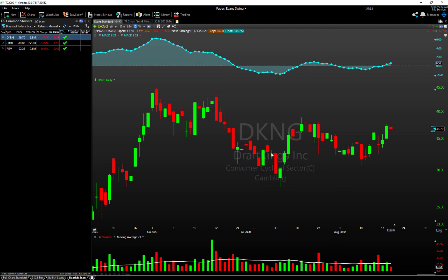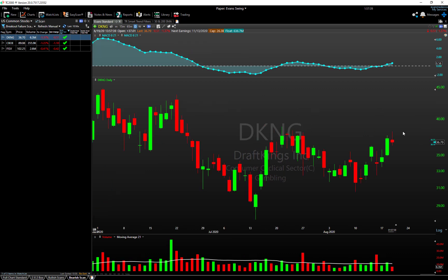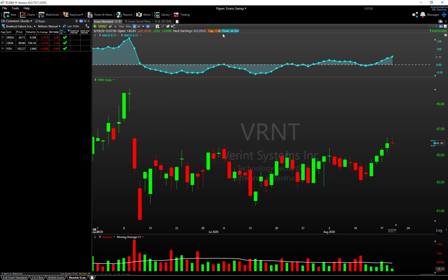DKNG — Draft Kings — is a popular name. You can see the attempt to continue higher and then the reversal, closing lower — a short-term sell signal in my eyes. VRNT has lifted back up into bullish territory so it's not as ideal a candidate at the moment.